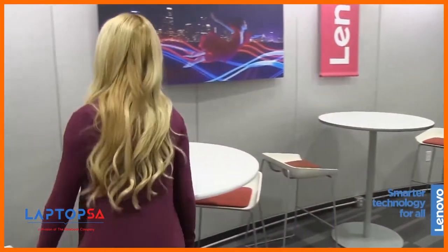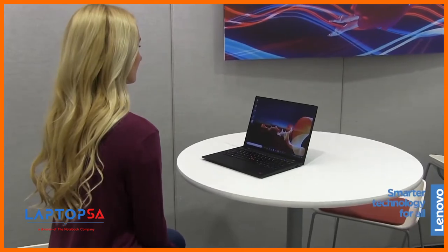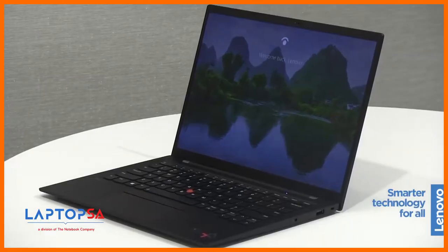We've also taken steps to improve security. We've added human presence detection with the IR camera to facilitate zero-touch login through Windows Hello. It will also lock the user's systems when they walk away, adding a layer of automated security.